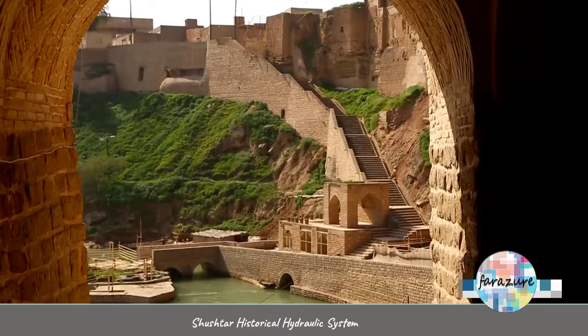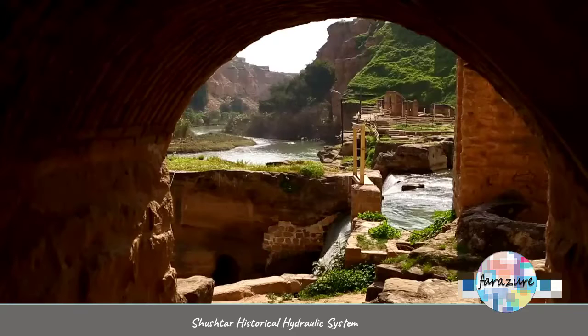The Shushtar water mills are comprised of three parts: Northern, Eastern, and Western. They are also made of several parts, including the lower stone, the rolling stone, and a container.